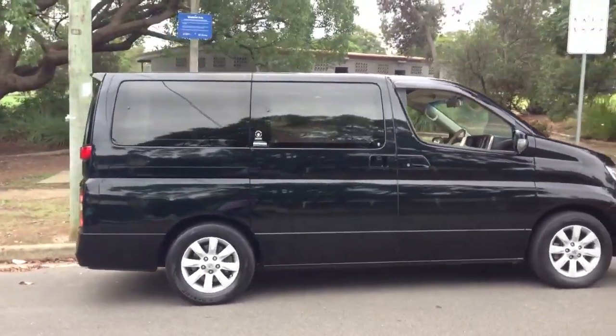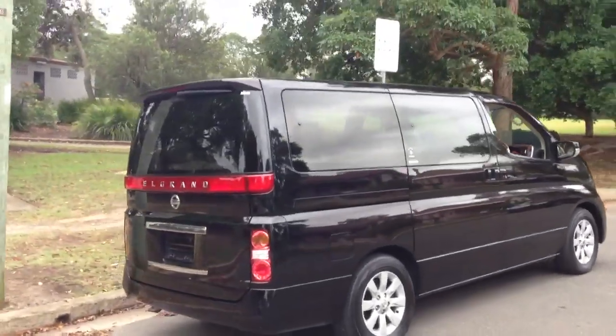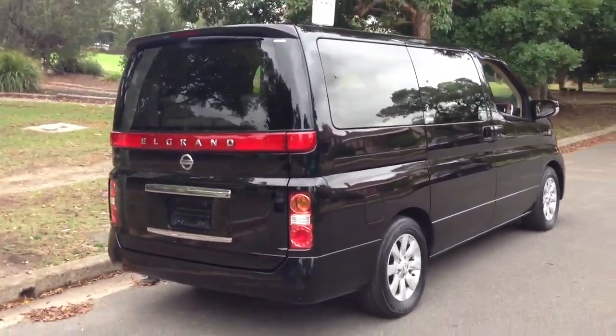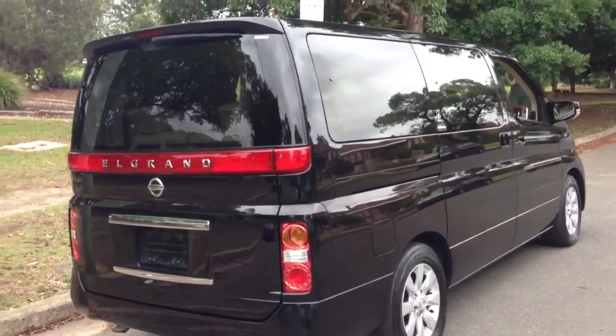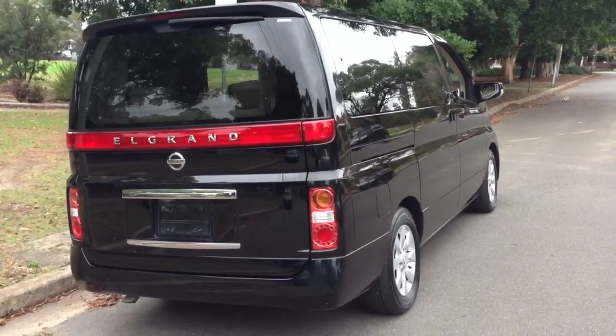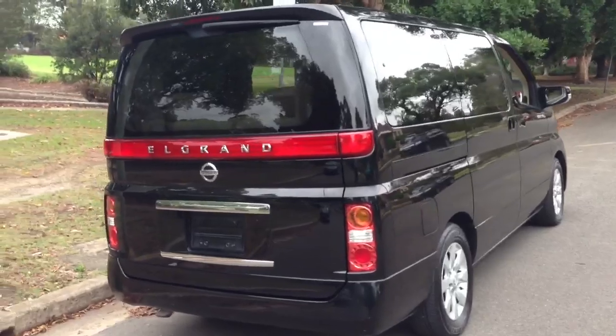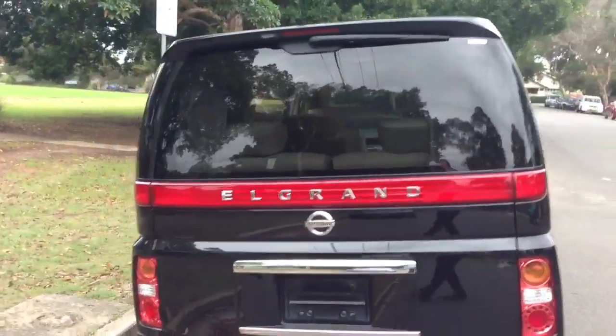It's one of the newest L Grands that we've had. It's an 08 model. It was sold and first registered in Japan in 07. If I look on the seat belts it's got an 07 date on it, which means I've got to double check — it might be a built 07. So for the Aussie compliance plate it might be labelled as an 07.